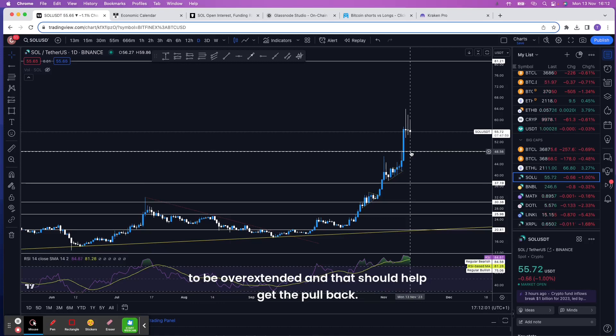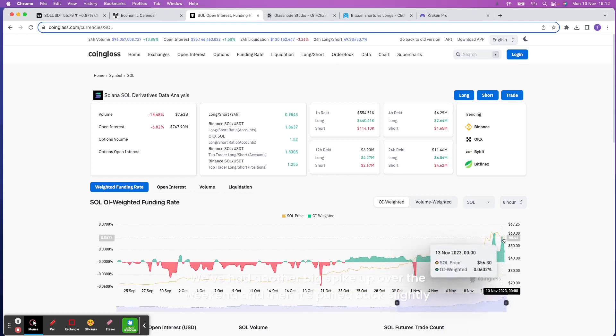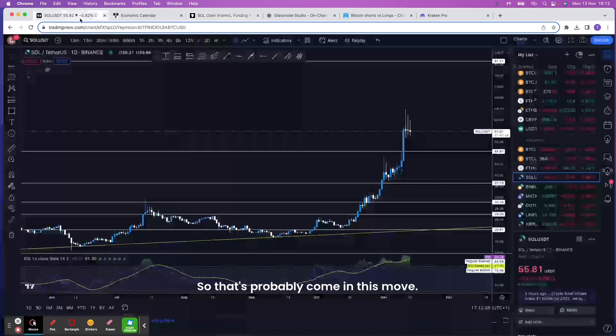Looking at the weighted funding rate, similar to other coins, the funding has gone phenomenally positive, indicating a piling in of new leverage — new longs coming in late. As price moves down slightly, those late longs get liquidated, which resets some open interest and the funding rate, and then you see it respike. We've had another big spike up over the weekend and then it's pulled back slightly today.